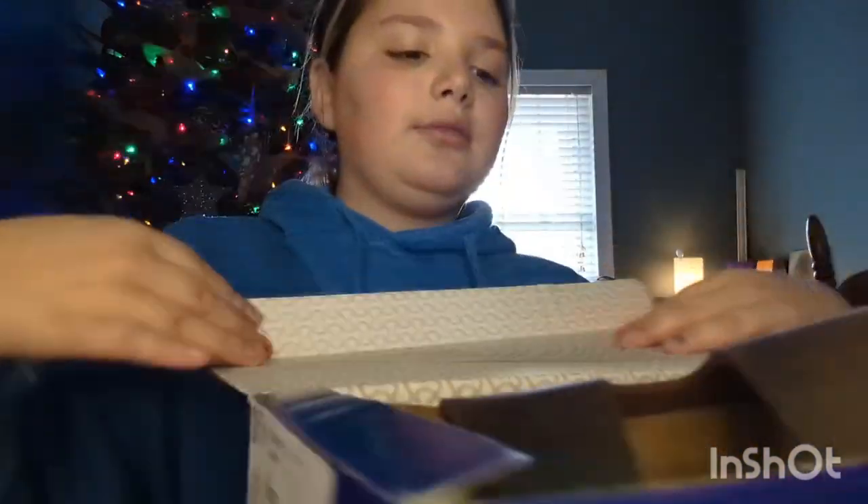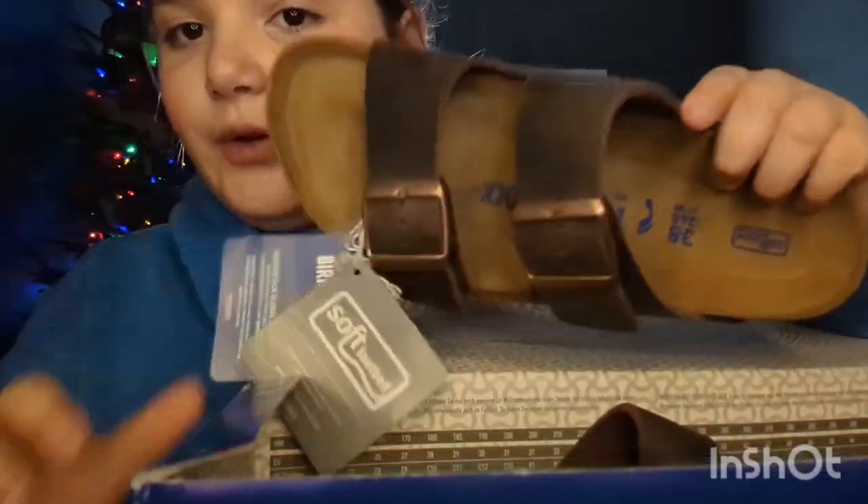My next thing — I got these really cute Birkenstocks, they're from my mom and dad. I love them.